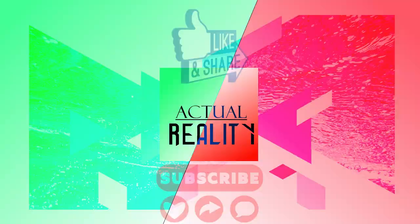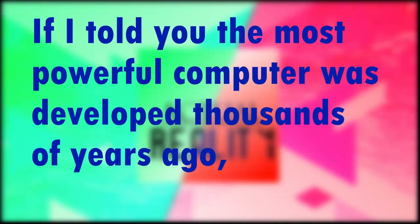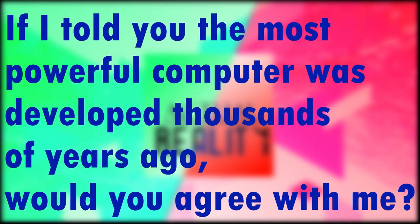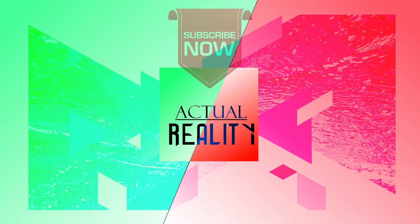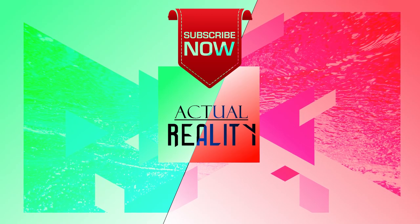I just want to end this video with a quick question which you can answer in the comment section below. If I told you the most powerful computer was developed thousands of years ago, would you agree with me? That's the topic for our next video, so subscribe to stay alerted when it gets released. And while you're at it, don't forget to hit the like button — see you again.